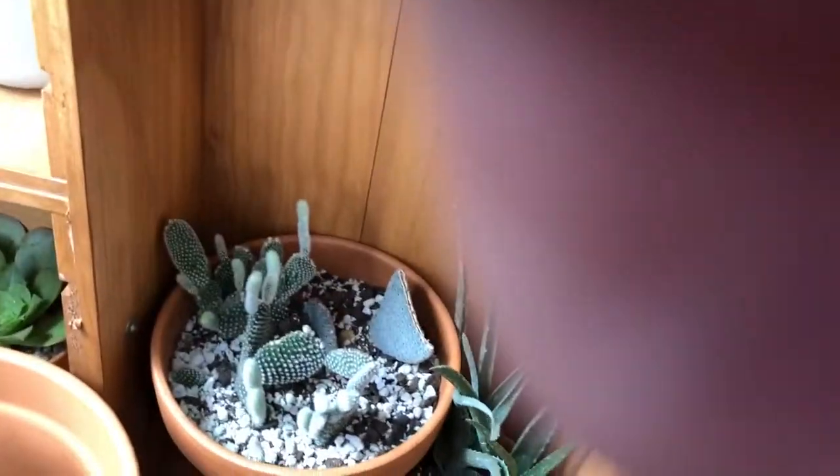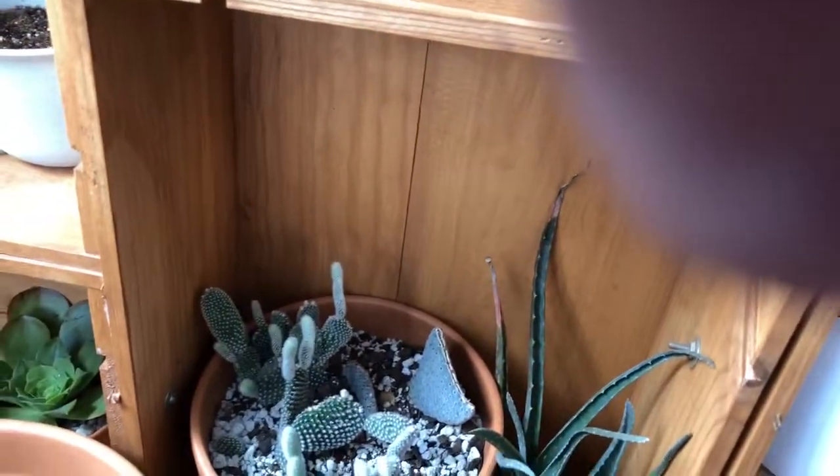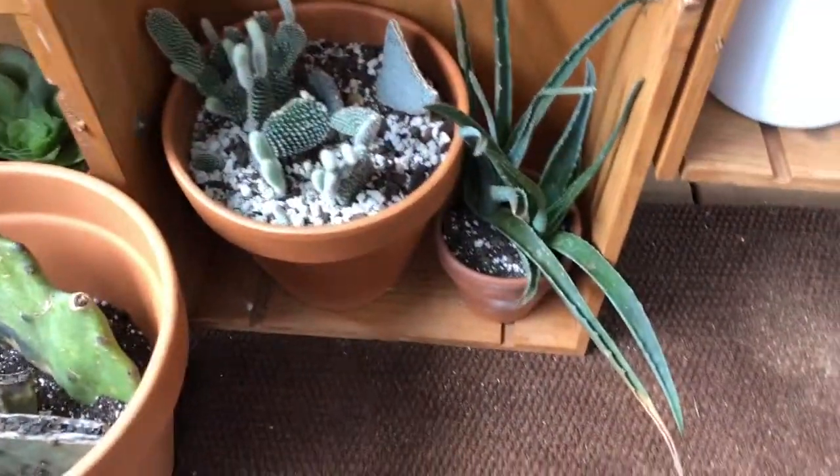Like this aloe — I usually keep it closer to the sun, but it got really brown and dark, so I knew it was getting a bit too much sun.